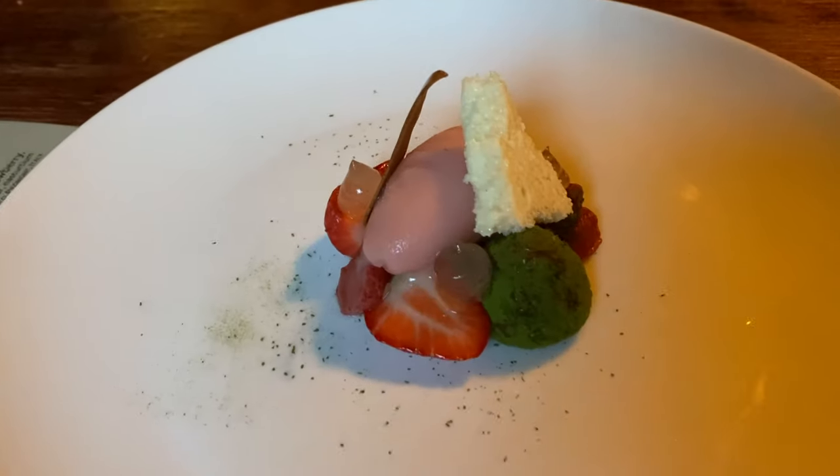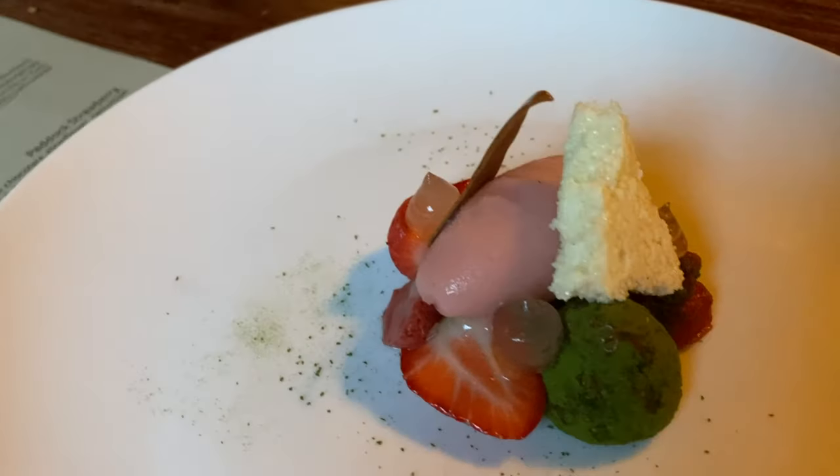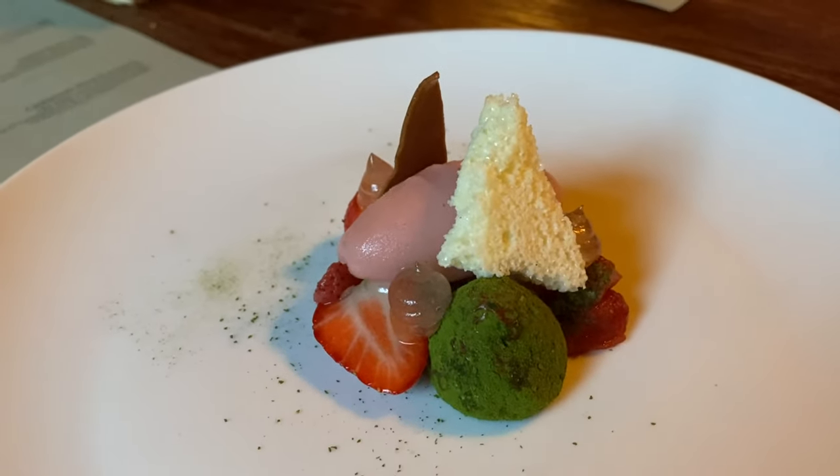Last up we have a paddock strawberry, aerated white chocolate, elderflower and nasturtium. Dessert time — my favourite time. You can really smell the strawberry. It reminds me of those strawberry lip balms we used to get at the Body Shop.